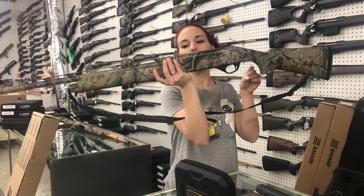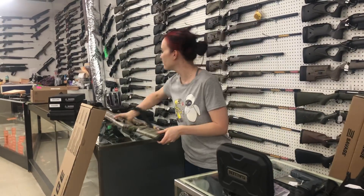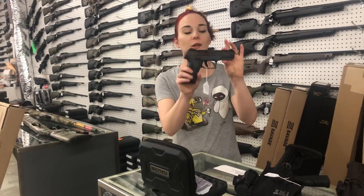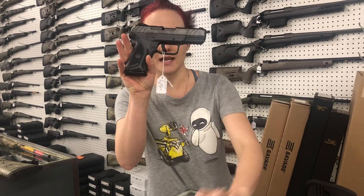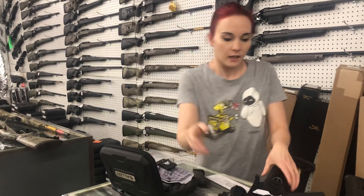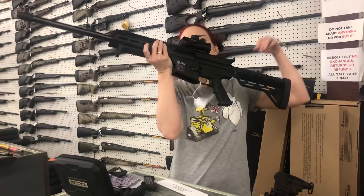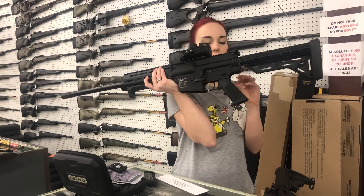Stoger M3500 in 12 gauge — it's a 3.5 inch gun in the camo, $350. We also got in a Security 9 in the gray frame. She comes with an extra magazine and an inside-the-waistband holster, $300. JTS AK-12 — this is their upgraded variant with the red dot, $350.